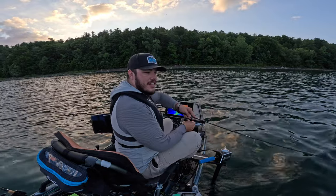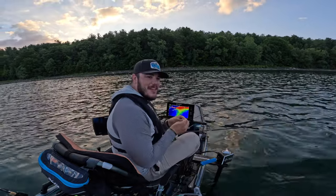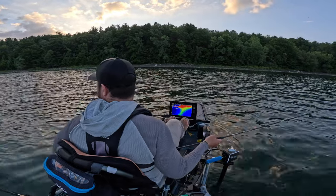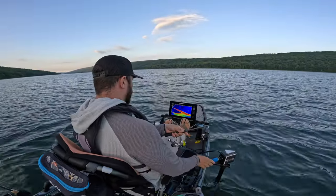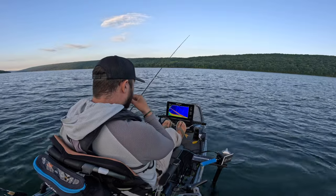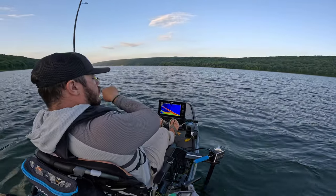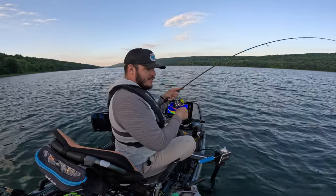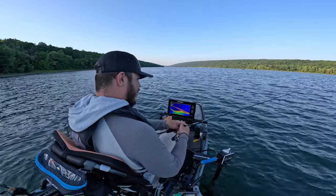Looks like a few kayaks launched this morning. Yeah, I had a couple guys launch when I launched — they were up there talking or something. I ain't got time for that. Do you see Forrest? Is he coming? He's supposed to be. I haven't heard from the slacker this morning yet, so he's probably still sleeping.